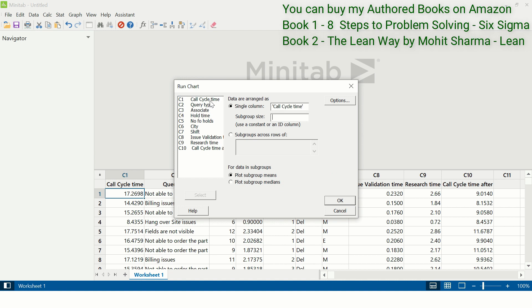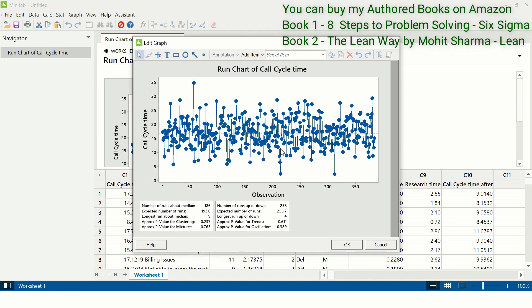Under single column, select call cycle time, and under subgroup size enter 1, then click OK. This is the output of the run chart. The p-values of clusters, mixtures, trends, and oscillations are all greater than 0.05, which indicates that the data is stable.